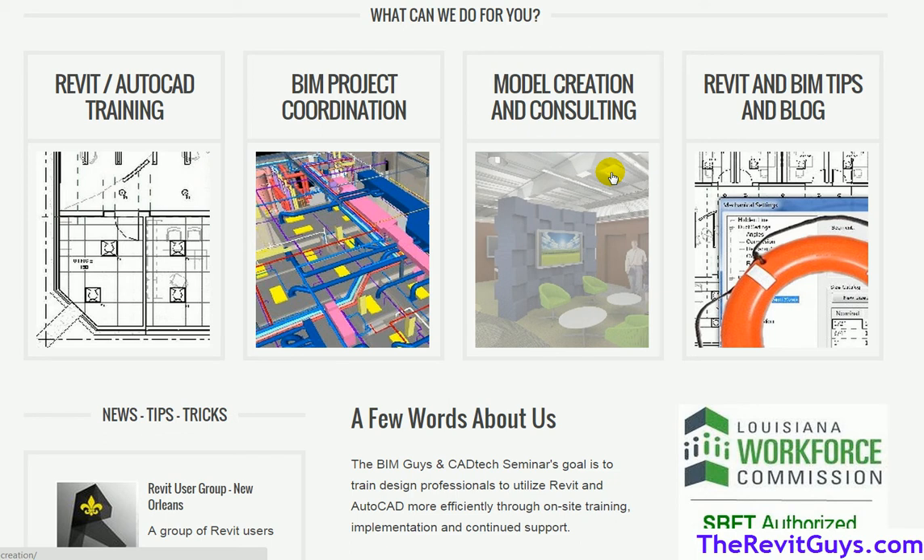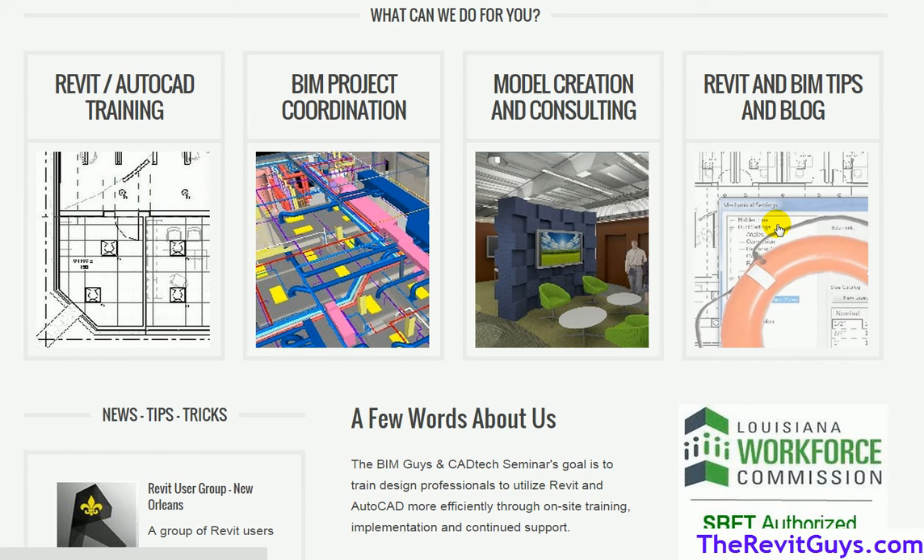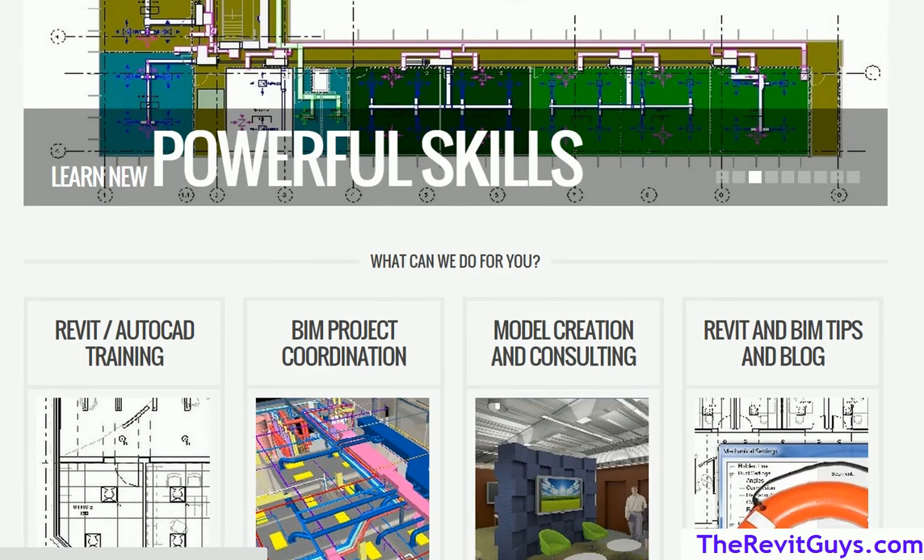We also do model creation — we do renderings for architects and shop drawings for just about anyone. Whether it's a rendering or piping, plumbing, or HVAC work, we can handle it. We have a team of people that work with us, and any model we can do for you. We also have this website with blogs, videos, etc., so if you want to learn more about us, check out our site.